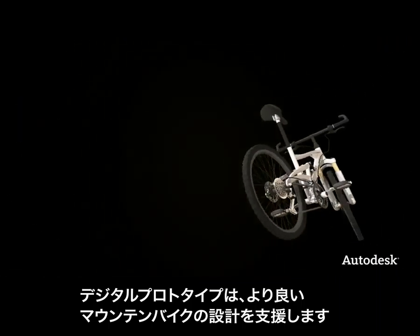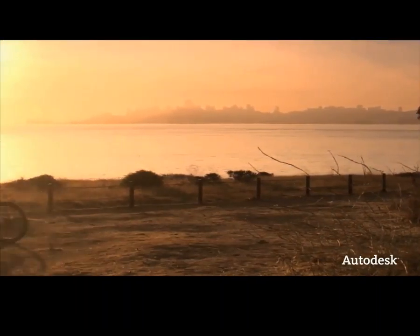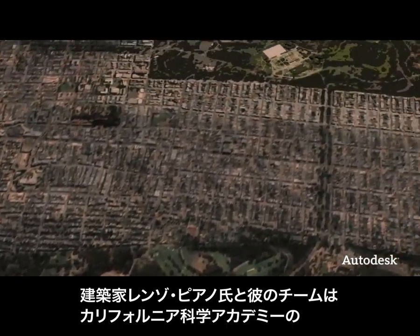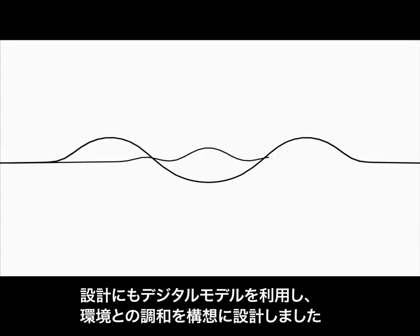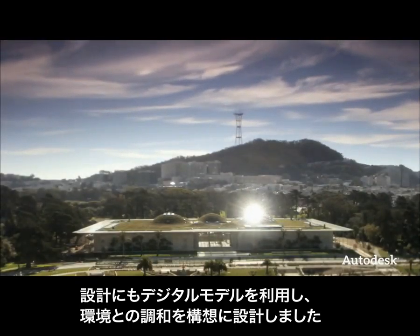Digital prototyping helped them build a better mountain bike. Digital models were also used to design the new building for the California Academy of Sciences. Architect Renzo Piano and his team had a vision of a museum in harmony with its surroundings.